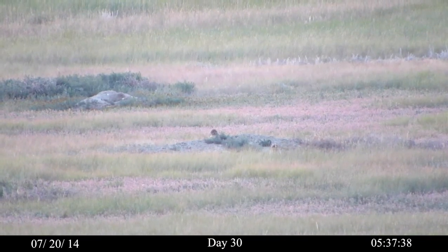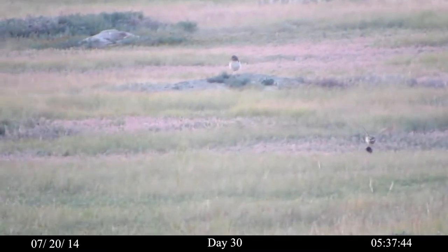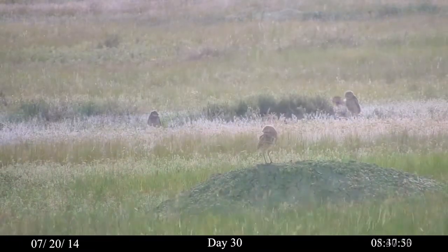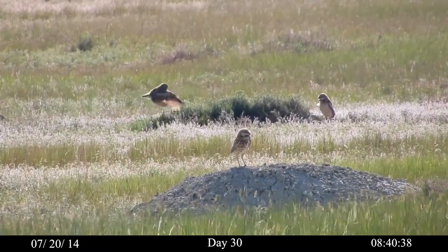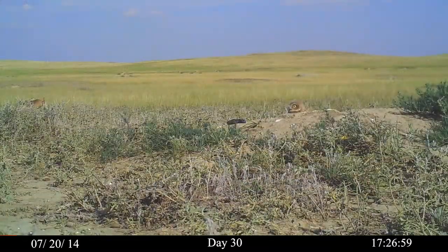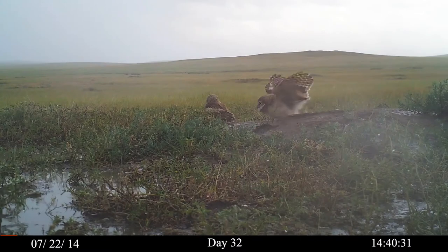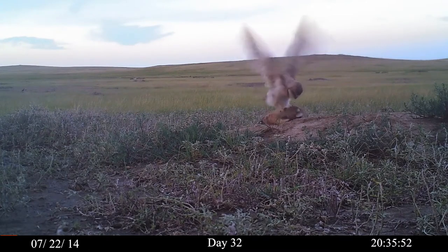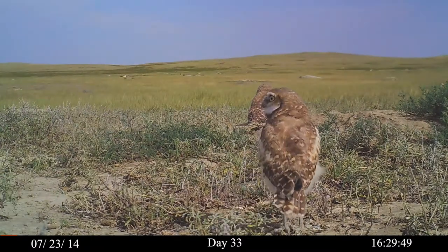By day 30, juveniles are capable of flying while carrying prey. The juveniles in the background have white patches on their wings and lack the barring on their chest exhibited by the adult in the foreground. Tucked in its burrow, this juvenile can scan for danger in all directions. A rare rain shower douses the colony. The owls remain active, and hours later they are leaping on each other in practice for pouncing on rodents. Their molted buff and white feathers flutter in the breeze.